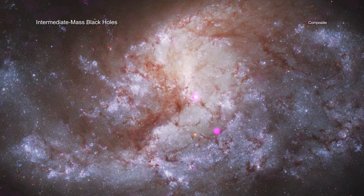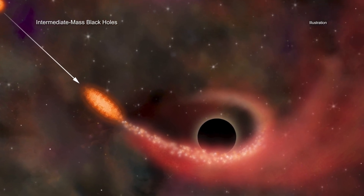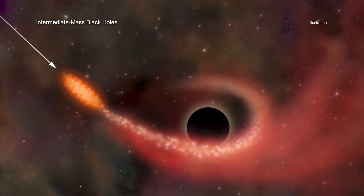This discovery, made with NASA's Chandra X-ray Observatory, could help answer key questions about an elusive class of black holes. While astronomers have previously found many examples of black holes tearing stars apart, little evidence has been seen for destruction on such a large scale.